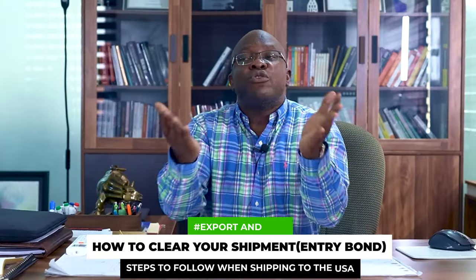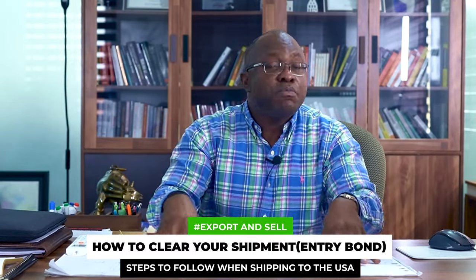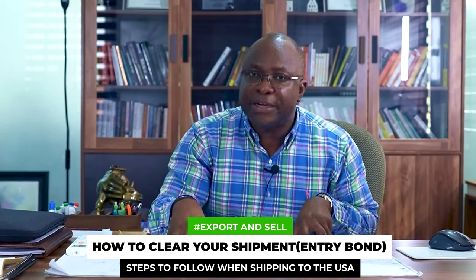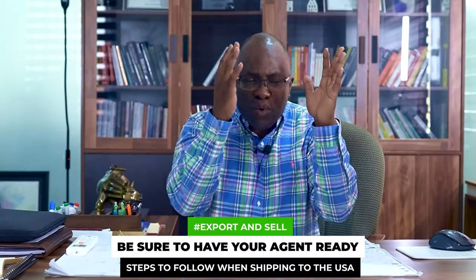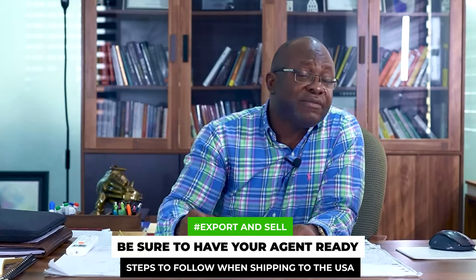When the items get there, how do you clear them, especially when it's your partner or sister company over there? Depending on the value of the shipment, you may be required by customs to have what they call an entry bond. A bond is simply a way for them to recover their customs duty if you don't pay it — the bonding company comes after you. You may require some of these things if you are shipping in large quantities. Also, be sure you have your clearing agent ready to move your shipment quickly as soon as the items are cleared. Demurrage can be very expensive, especially for air shipment — it could be as much as $2 per kg per day.